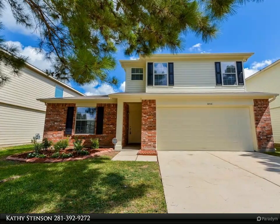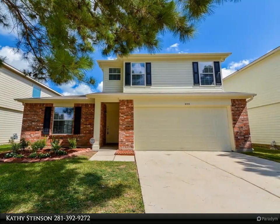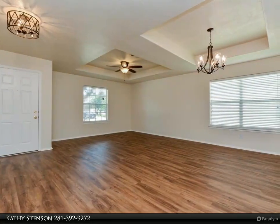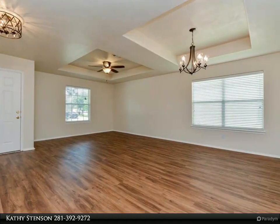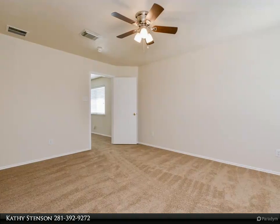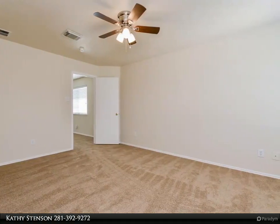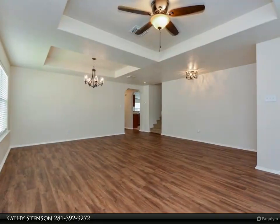This Century 21 Western Realty property video is presented by Kathy Stinson. Fantastic floor plan: four bedroom home with master bedroom on the first floor and a game room with three other bedrooms up. Freshly painted interior and exterior, new carpet upstairs, and gorgeous vinyl plank flooring in the front entry, dining area, master bedroom, and living area.